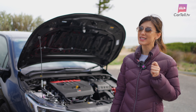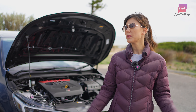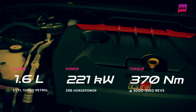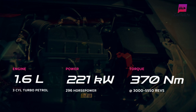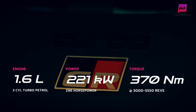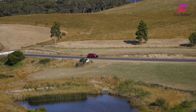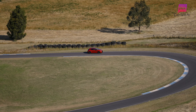When it comes to performance, the GR Corolla is like a wild stallion that just broke free from the stable — maybe a pony stallion. Under the hood you'll find a feisty 1.6-litre turbocharged three-cylinder engine, which may sound small, but don't let that fool you. This little dynamo churns out an impressive 221 kilowatts of power and 370 newton-metres of torque, giving you acceleration that'll have you grinning when carving up corners. All power is sent to all four wheels, and the GR Corolla is only available as a six-speed manual.